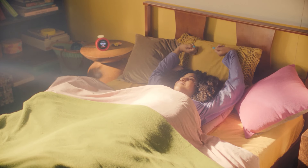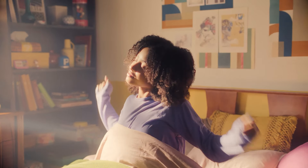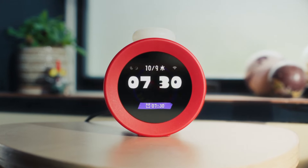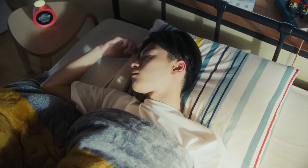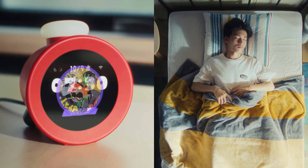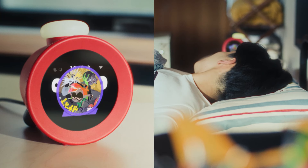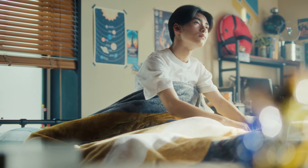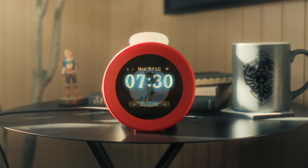Like here, with the sound of coins from Super Mario Odyssey. Or here, with the sound of ink splats from Splatoon 3. And here, from The Legend of Zelda: Breath of the Wild.